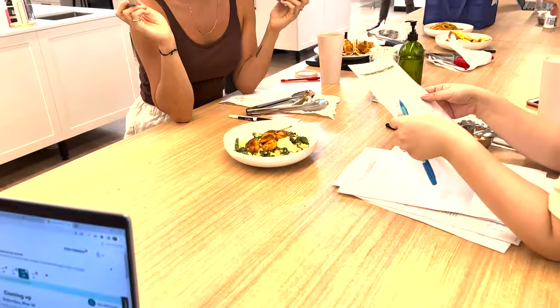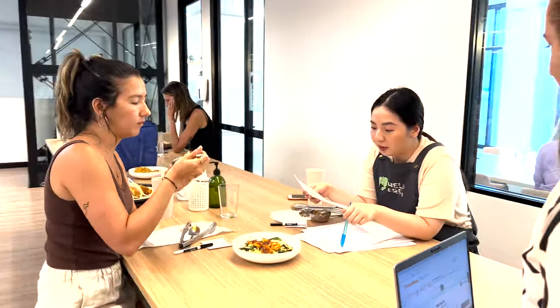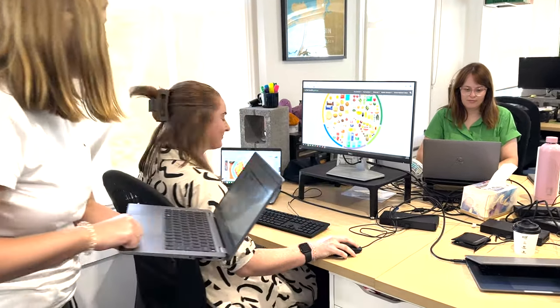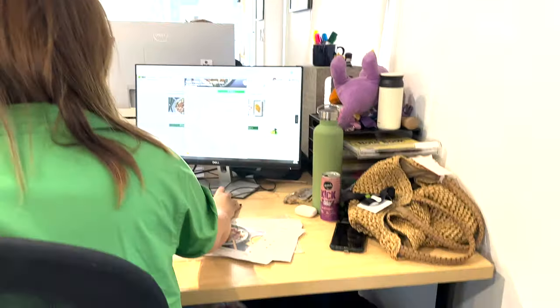We plan our menus each month with an algorithm that our colleagues in Berlin made for us. Once we've received our draft from our planning tool, we deep dive into what each menu looks like — like our HelloFresh menu planner Larissa is doing here — to make sure it has the perfect variety and exciting new concepts designed by our product strategy team.